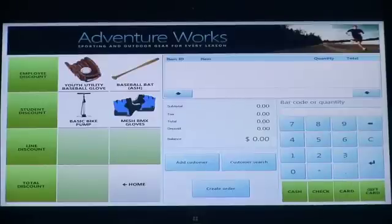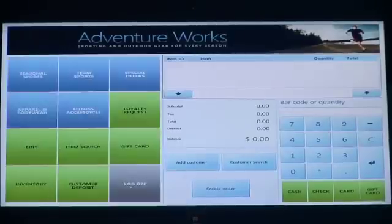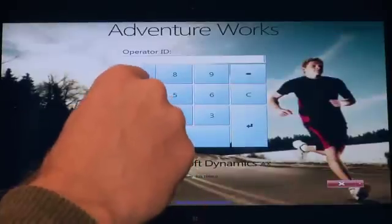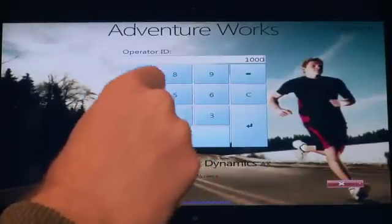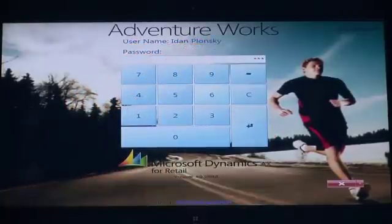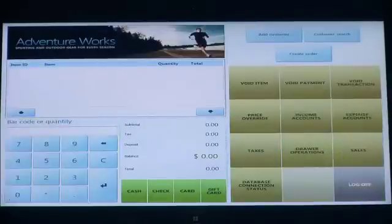Another important point with our point-of-sale application is role tailoring. While we were just a cashier in the previous example, I'm now going to log on as a manager and show you what that experience looks like — choosing my user ID and my password. What you'll notice is that the point-of-sale will dynamically change to represent the new roles, new responsibilities, and new manager functions. You also see the difference between left-handed and right-handed optimization.